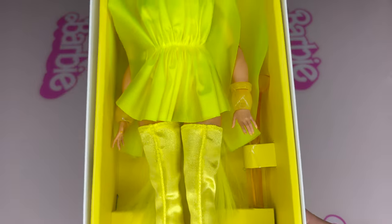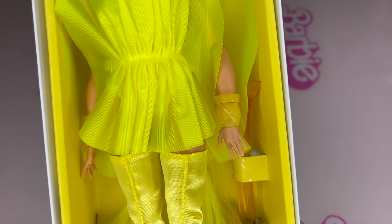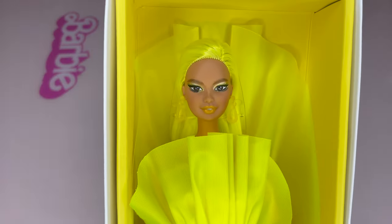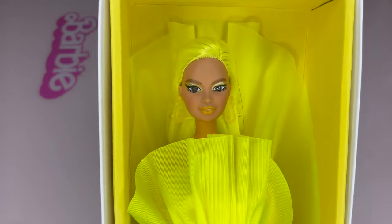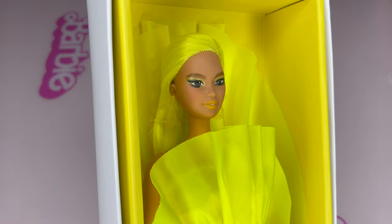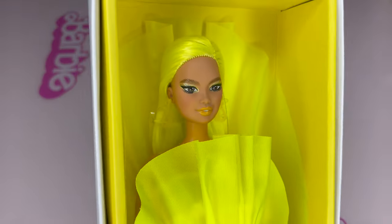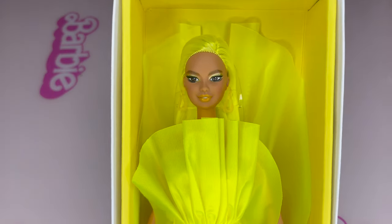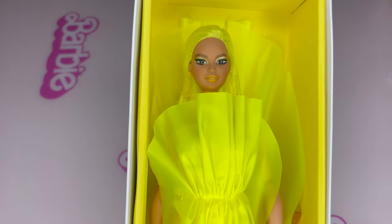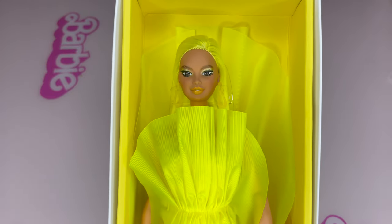The Chromatic Couture line gets the themed color even for the doll stand, so she's got a yellow doll stand. I will definitely display her next to the Chromatic Couture red girl. I'm so excited to see what color they're going to launch next. So far we've seen red, blue, and yellow — so what's next? Green, purple, or pink?